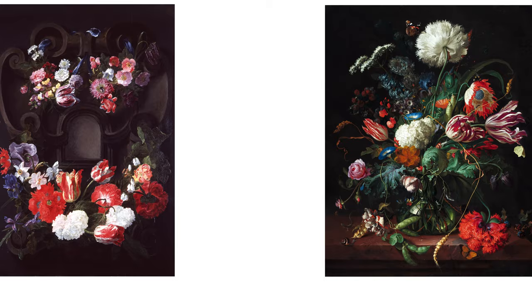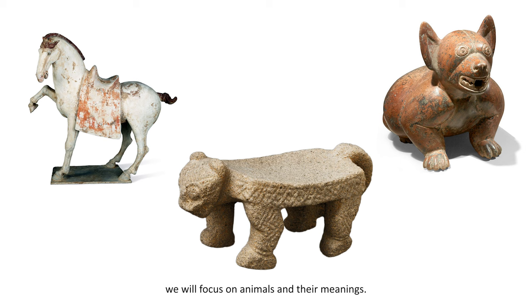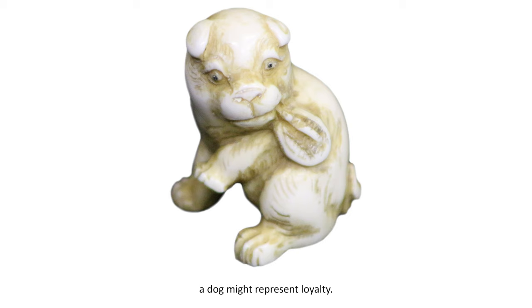In our second type of art, sculptures, we will focus on animals and their meanings. Animals, both real and mythical, are used regularly as symbols. For example, a dog might represent loyalty.